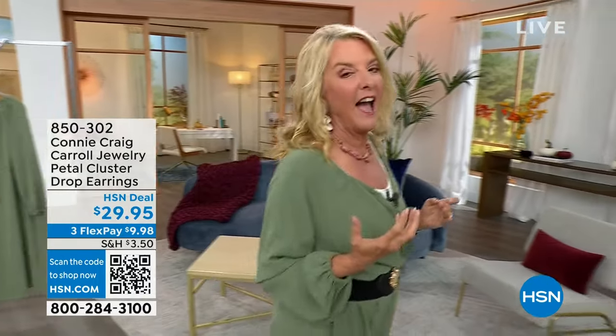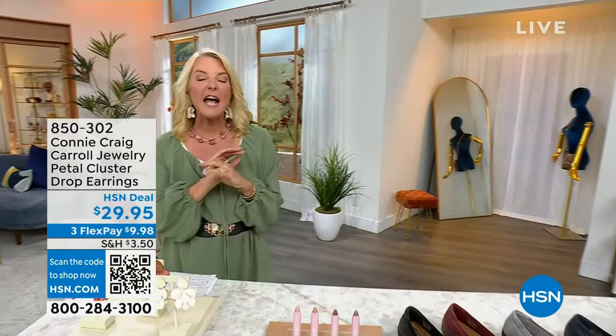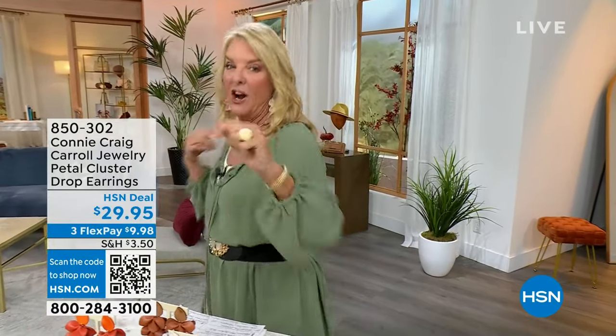We always ask a question every week, and today's question is: what is your favorite fall look? Somebody's going to win a $25 gift certificate, courtesy of the list, so I want you to go on Facebook and comment. I'm going to read as many comments as I can throughout the next two hours, so have fun — the best comment wins a gift card.